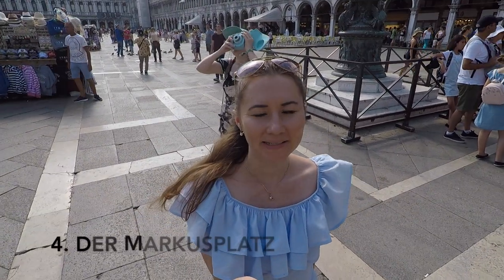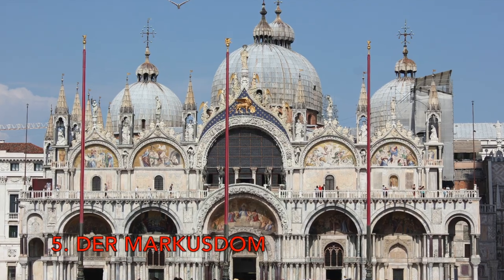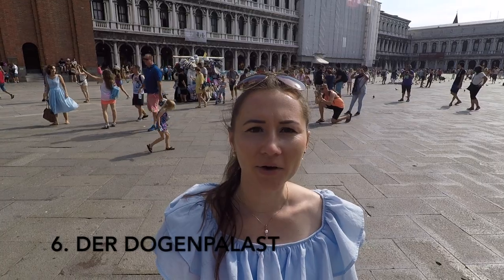Now I am at the Marcosplatz. The Marcosplatz is a famous place dating from the 12th century, with the Marcusdom as a prominent building. On the Marcosplatz — the Italian Piazza San Marco — is the Dogen Palace. This is an artful, Gothic palace building. This is very, very beautiful. Especially when you come from the small streets and then this big place is just there.